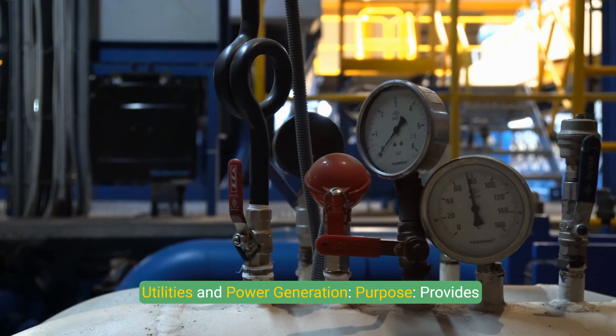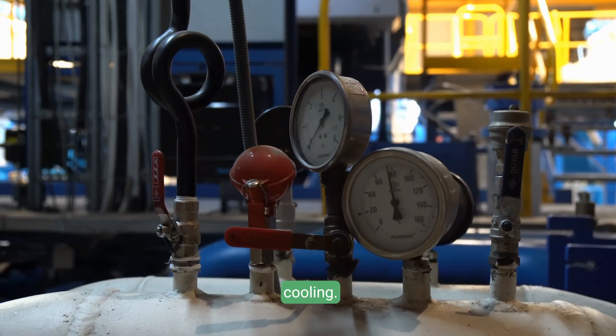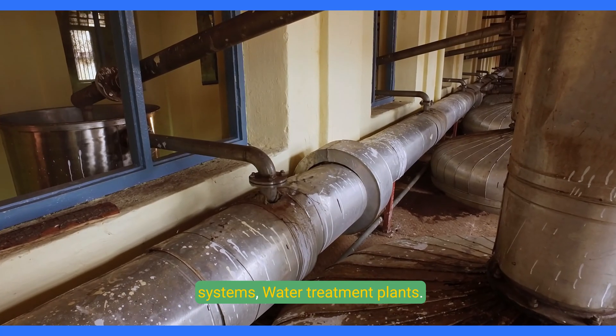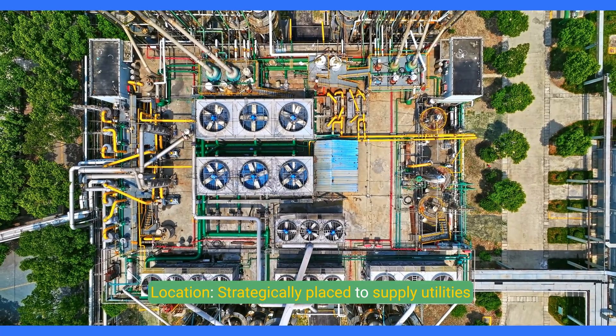The utilities and power generation zone provides essential services such as steam, electricity, and cooling. Components include boilers, cooling towers, heat recovery systems, and water treatment plants, all strategically placed to supply utilities across the plant.